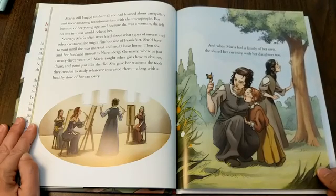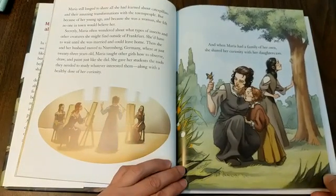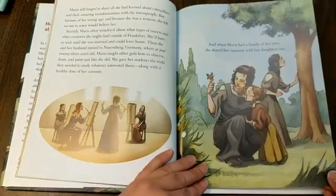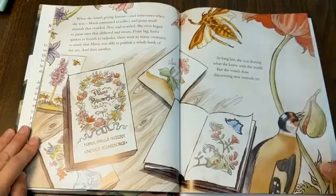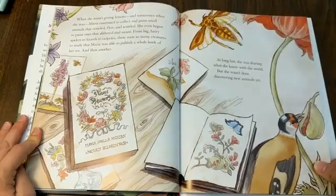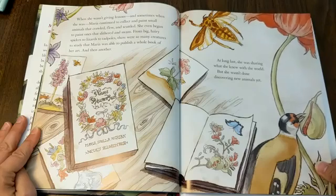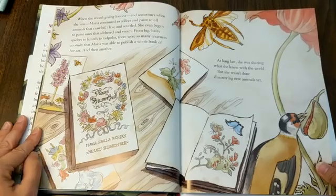She gave her students the tools they needed to study whatever interested them, along with a healthy dose of her curiosity. And when Maria had a family of her own, she shared her curiosity with her daughters too — her daughter Dorothea ended up being a scientist as well. When she wasn't giving lessons, Maria continued to collect and paint small animals that crawled, flew, and scuttled. She even began to paint ones that slithered and swam. From big hairy spiders to lizards to tadpoles, there were so many creatures to study that Maria was able to publish a whole book of her art, and then another. At long last, she was sharing what she knew with the world, but she wasn't done discovering new animals yet.